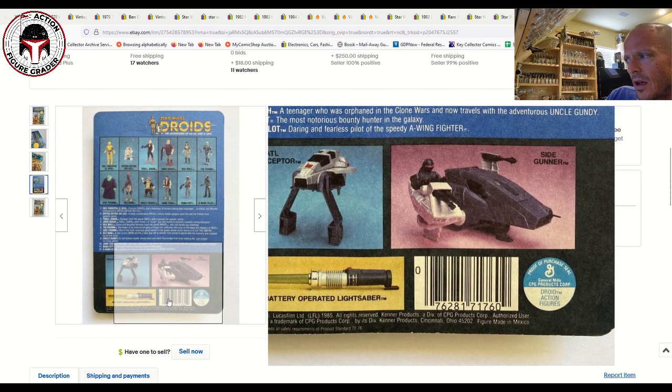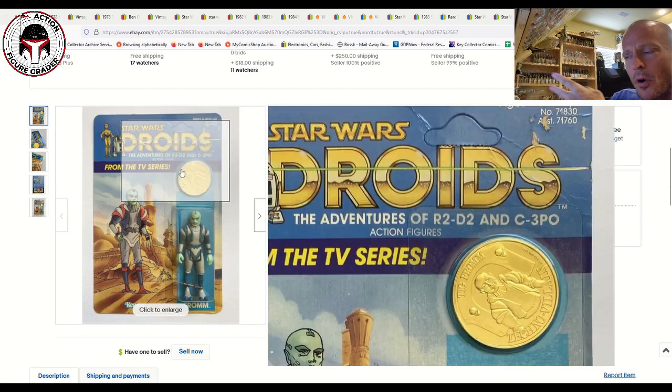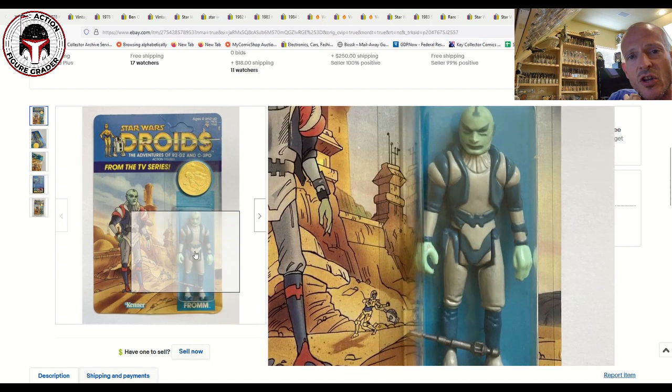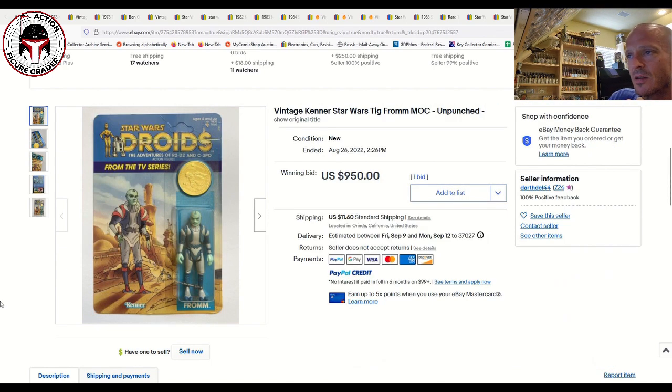Here was a Tig Fromm — clearly a very clear blister. This was made in Mexico, as you can see in the bottom right corner. Both Tig Fromm and Sise Fromm are made in Mexico and tend to have clear blisters because a different blister material was used compared to U.S. and Canadian card backs. This is a figure that just continues to go up in price. You can see damage around the hang tab — it was unpunched but had some creasing — and it still sold for $950. Mint-on-card at AFA 80 or above it's always around four figures, $1,000–$1,200 or higher if graded. Tig Fromm and Sise Fromm are two figures bucking the trend of flattening prices and continuing to command big money. That's all for this video — thanks so much for watching and I'll be back soon.